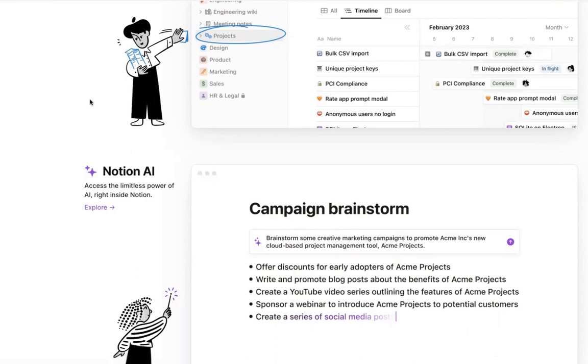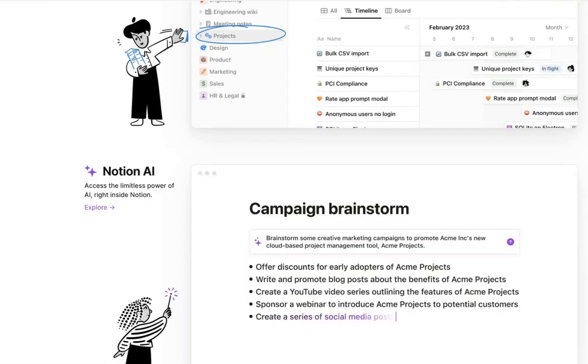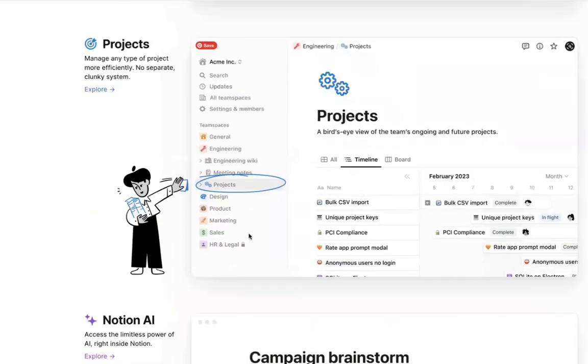That brings us to the question: why would people buy those templates if they could just create them? Well, it takes time. Setting all of these things up with the different parameters and verticals takes a lot of time, and that's why people are willing to pay for it in order to save time.